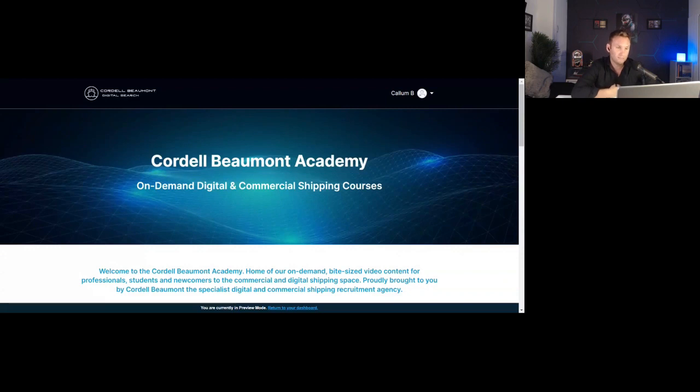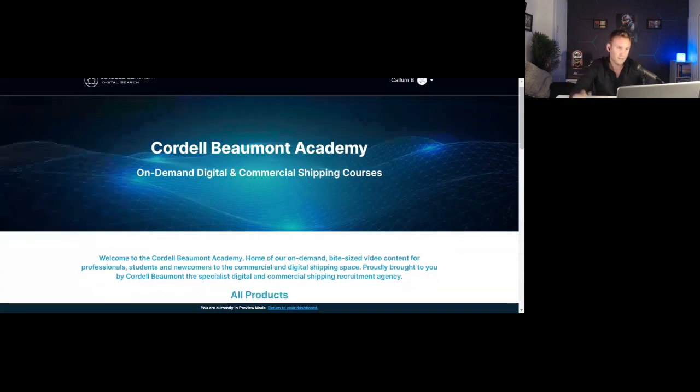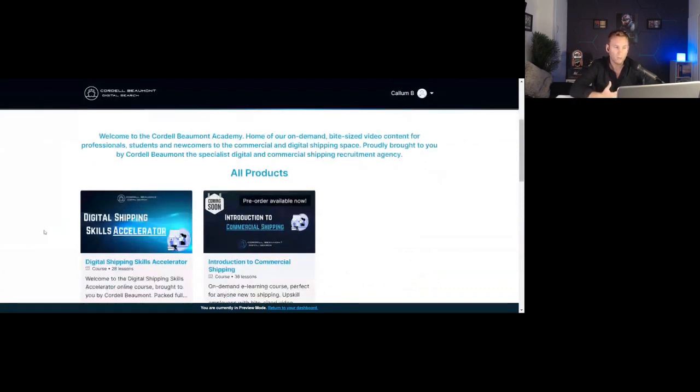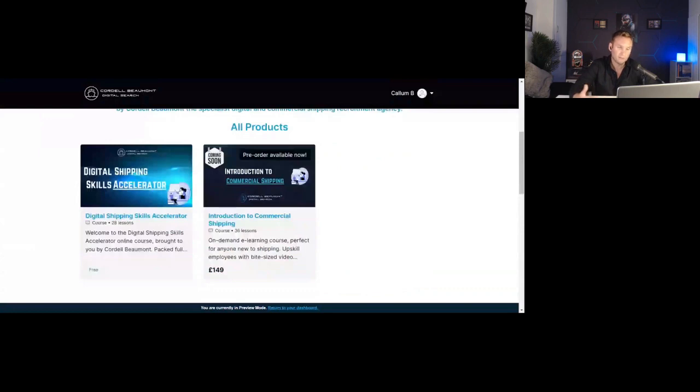When you do, you're going to be greeted by a welcome page that will house our different courses as we build more over time. At the moment we've got two courses: the Digital Shipping Skills Accelerator, which is our free course and currently live, and the Introduction to Commercial Shipping, which we're very close to launching — going live around the sixth or ninth of October, so only a week or two away.